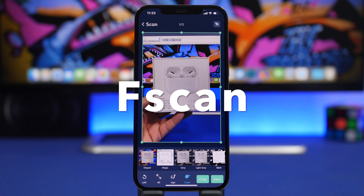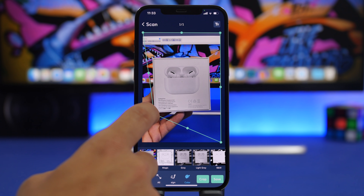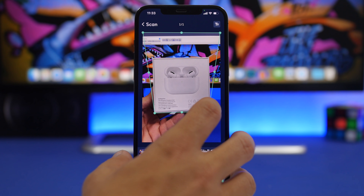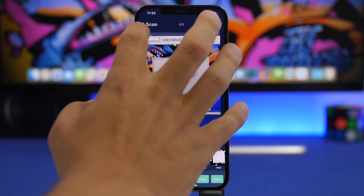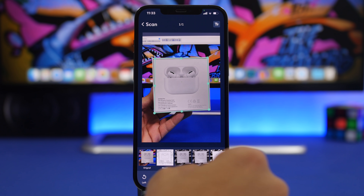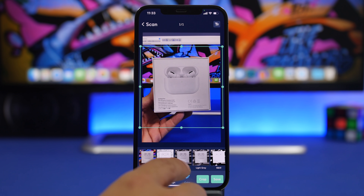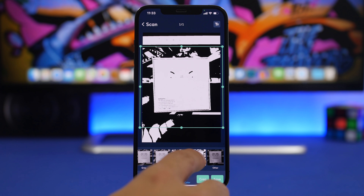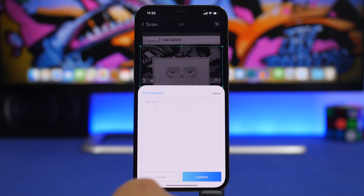F-Scan lets you scan any document you want — it's very easy to use and has some really useful features. Once you take a picture of a document, you can crop it very precisely using the crop tool. You arrange the dots at the corners of the document, and you're good to go. There are also different modes and a variety of filters to apply different looks to the scanned document.